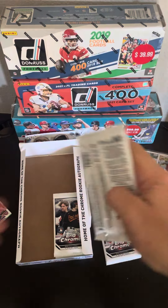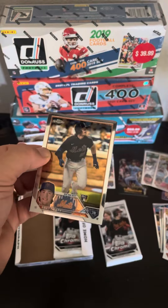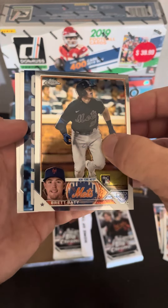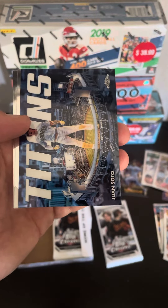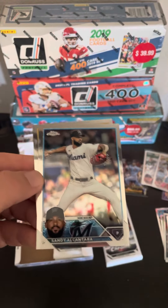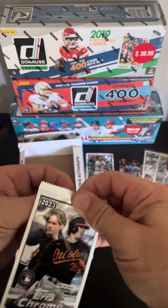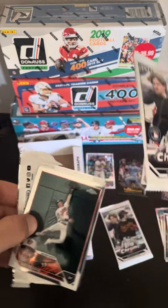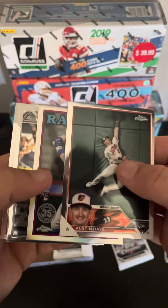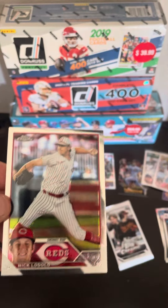So we got 20 bucks off — this cost me $130. We got an auto that I like. We got our first two Corbin Carrolls, including a refractor. Juan Soto. Not a bad rookie in Beatty. Looks like it's numbered, but it's not. Alcantara, Ethan Small. Did we get $150 worth? No. But it was a lot of fun and I got some cool cards. I'm happy. Josh Jung's nice. Still got that green out of 99, too. Kolas is starting to heat up a little bit.